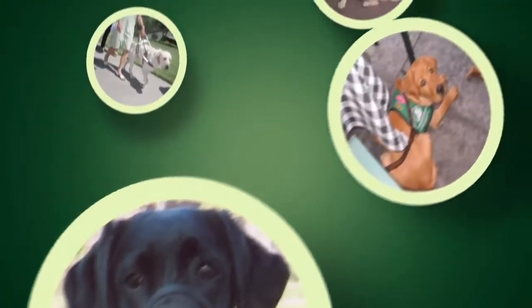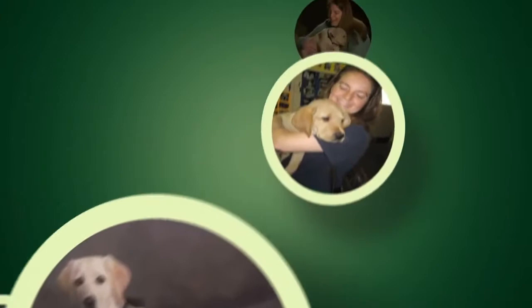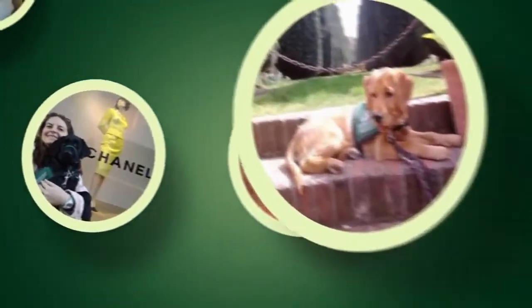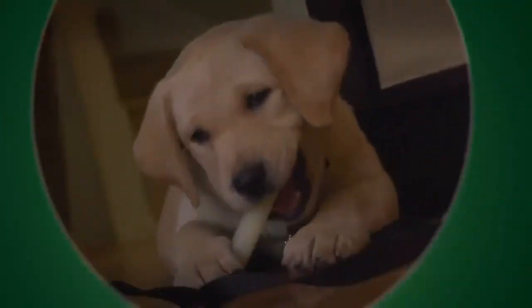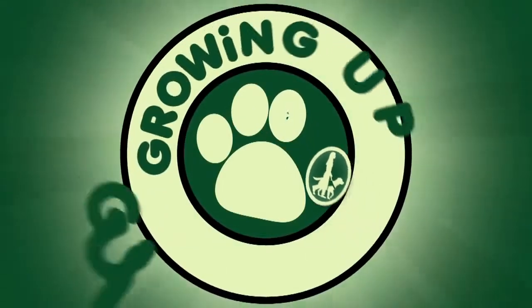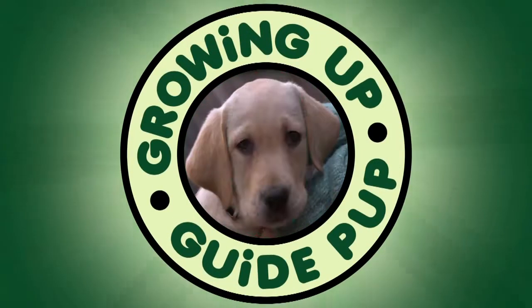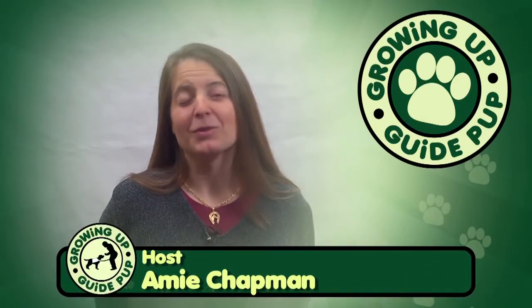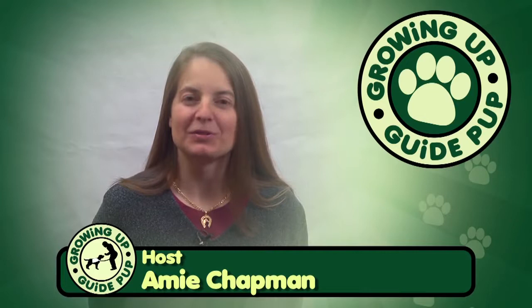This is Amy Chapman, and this is your 12th puppy, Pilaf. Hi and welcome to Growing Up Guide Pup. Over the time that we've had Pilaf, we've discovered she has a little bit of an impulsive personality.